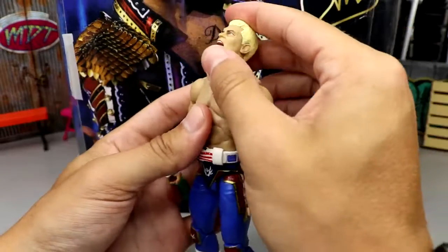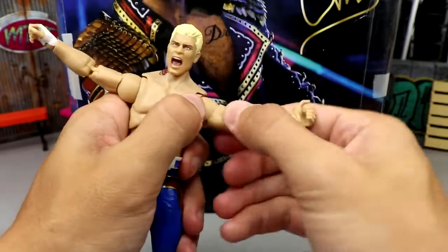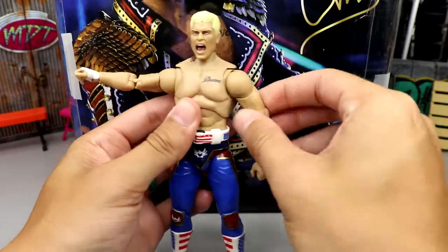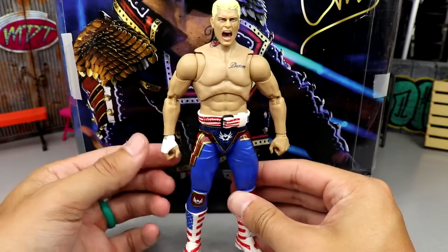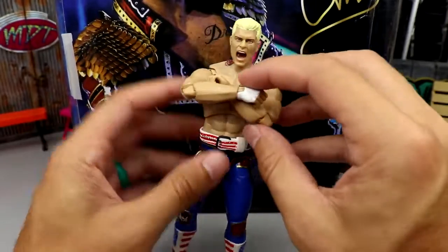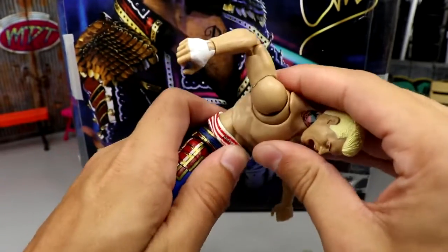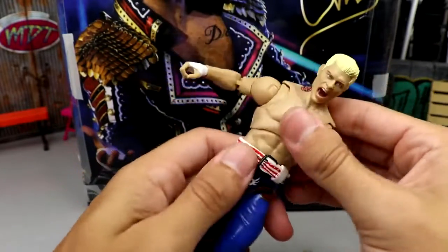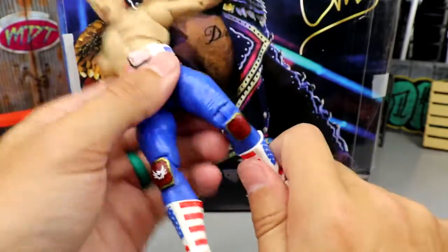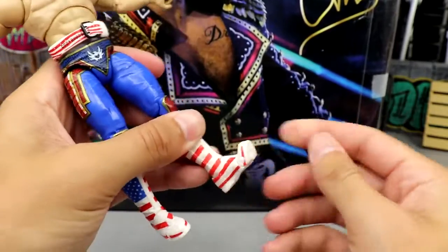You also have the Ultimate Edition-style articulation on the boots which is really good. The lower knee is a bit loose but not egregious — he'll still support himself standing. For articulation: he can look down and up really well. The butterfly joints can go above 90 degrees with full rotation, bicep swivel, double-jointed arms. Ab crunch is really good. You can kick forward decently on ball joints, get the upper thigh cut, double-jointed knee, boot rotation, ankle pivot, toe articulation.